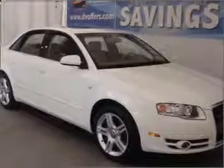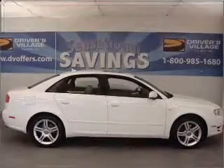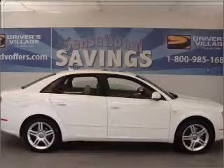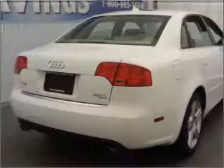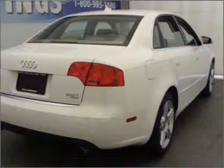You will turn heads in this 2007 Audi A4 four-door sedan from Drivers Village. Let the acceleration push you into the seats as you put the pedal down to the 2.0-liter inline four-cylinder 16-valve engine, and mill through its automatic transmission to its all-wheel drive with locking differential.